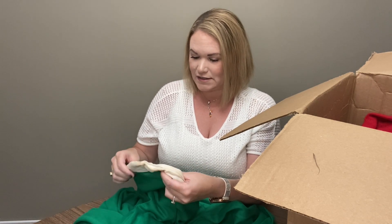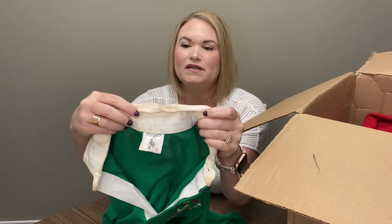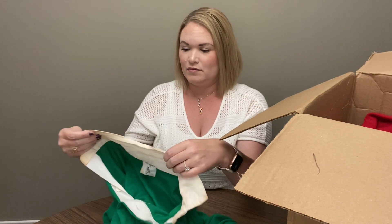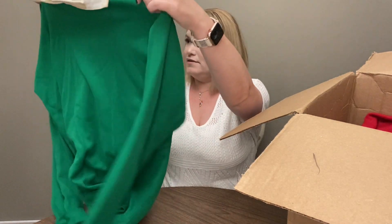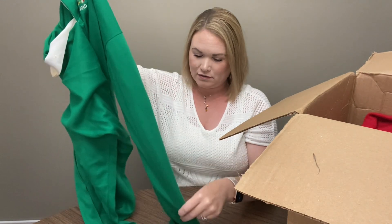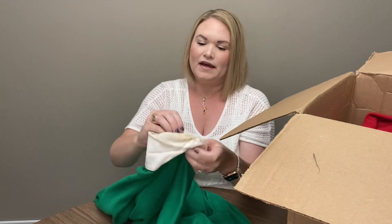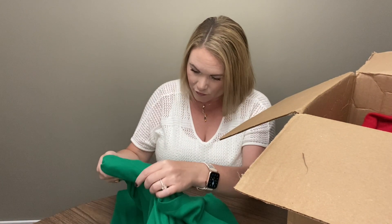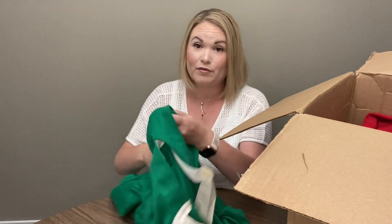This is a rugby shirt in a size extra large. It has this Ireland patch. There's quite a bit of discoloration along the collar, so I will have to see if I can get that cleaned — it may have been set in for quite a while. But otherwise it's a cool print with that Ireland patch and nice color. The tag says Rugby Extra Large, and it's 100% acrylic.